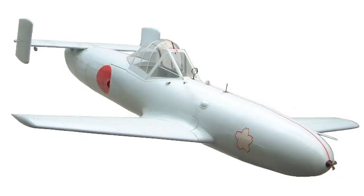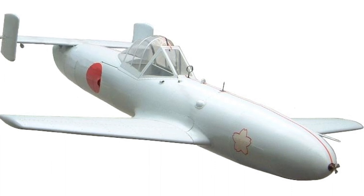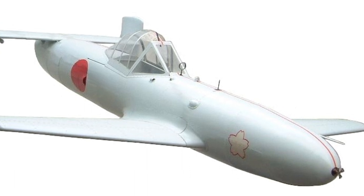The Yokosuka MXY-7 Oka was a Japanese rocket-powered kamikaze attack aircraft. The Oka was developed towards the end of World War II and was intended for use against Allied ships in the Pacific War.